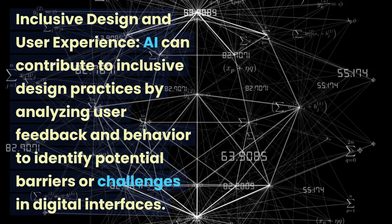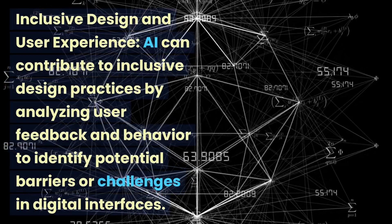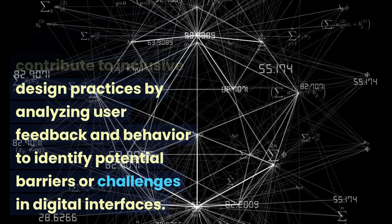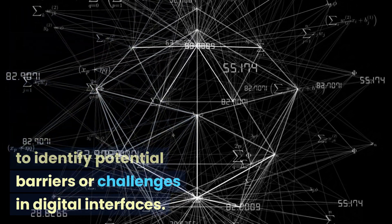AI can contribute to inclusive design practices by analyzing user feedback and behavior to identify potential barriers or challenges in digital interfaces.